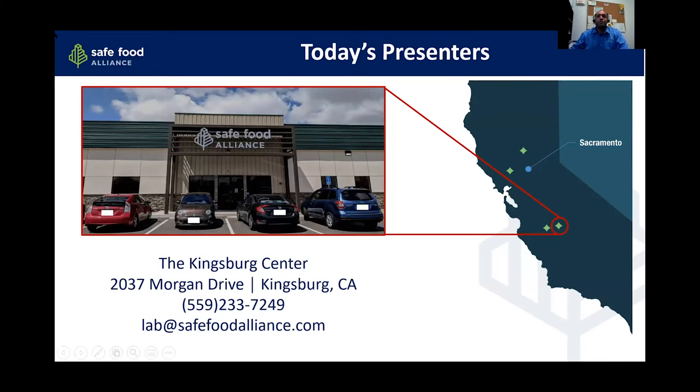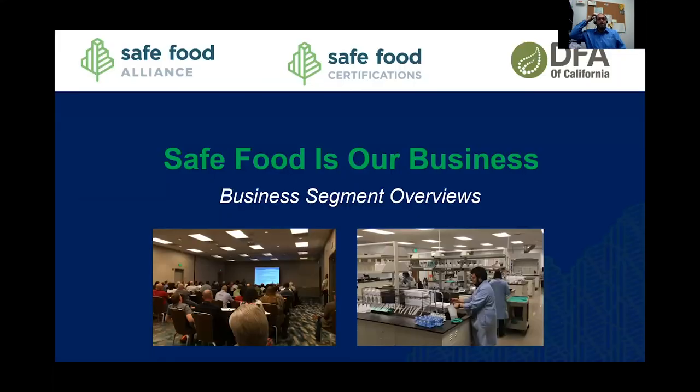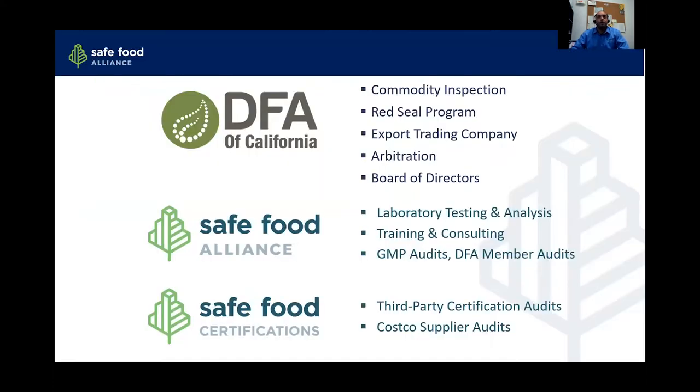If you take a look on the right, you can also see some of our other locations. Kingsburg is our main laboratory. We also have laboratory services in Yuba City and our corporate location in Sacramento. We have three divisions: Safe Food Alliance, where Tom and I work, Safe Food Certifications, and then DFA of California is our parent company.